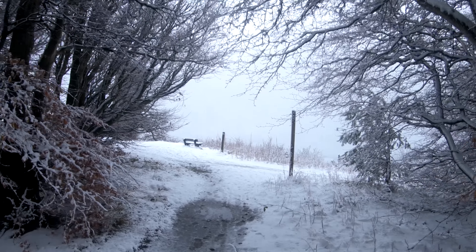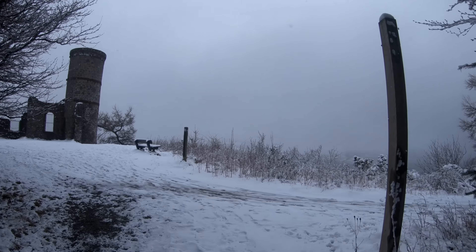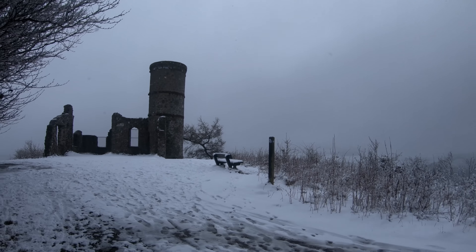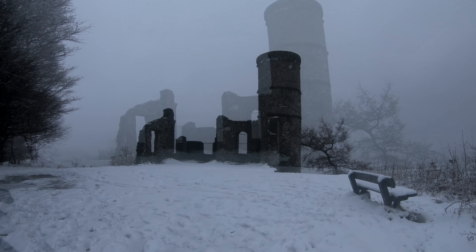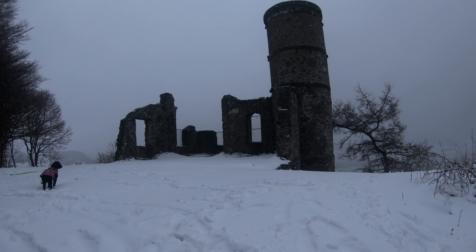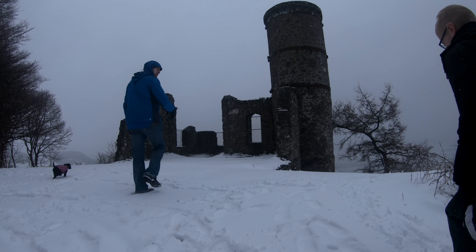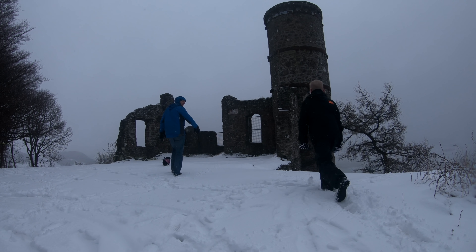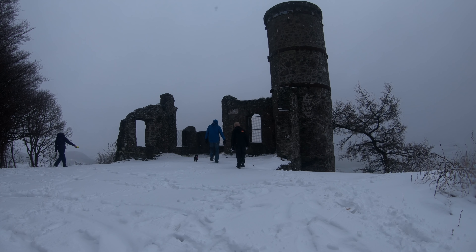Before long we found ourselves coming to a clearing in the trees and the folly at the top of Kinnoull Hill — well, not quite at the summit but it certainly commands a great view. Many folk will have driven past on the road past the Friarton Road Bridge on the way to Dundee and seen the folly up above the cliffs. Anyway, on to more important matters — when we got to the top we found enough snow and set about building a snowman. Quick job but satisfying nonetheless.